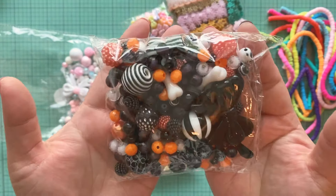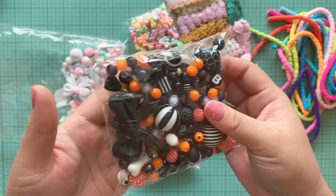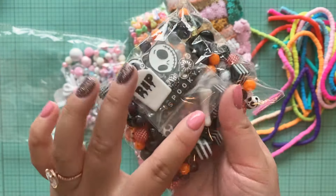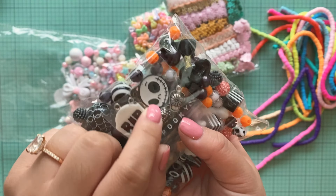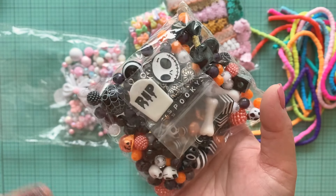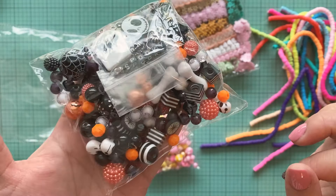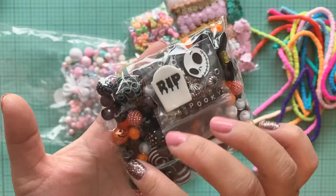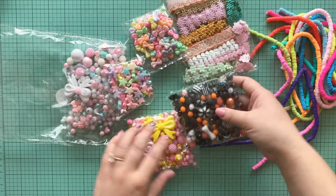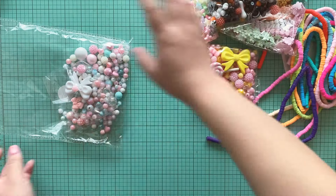I'm so excited about this one — I cannot wait to start crafting for Halloween. I cannot wait to use this big bow. There are some bones in here, some charms — look at that Jack charm, it says spooky. I love this bead mix that she put together. There are some pumpkin ones in there as well. Love all of these beads. I cannot wait to organize them.